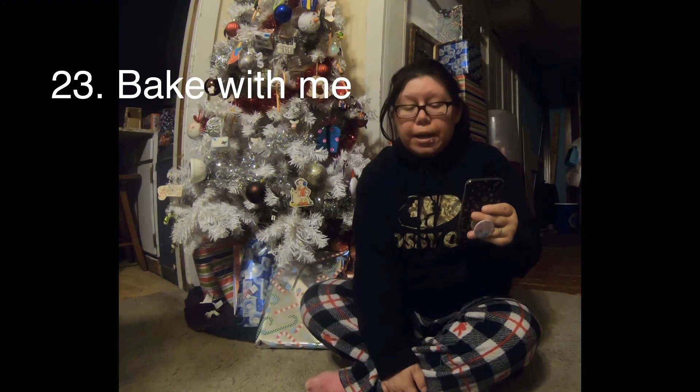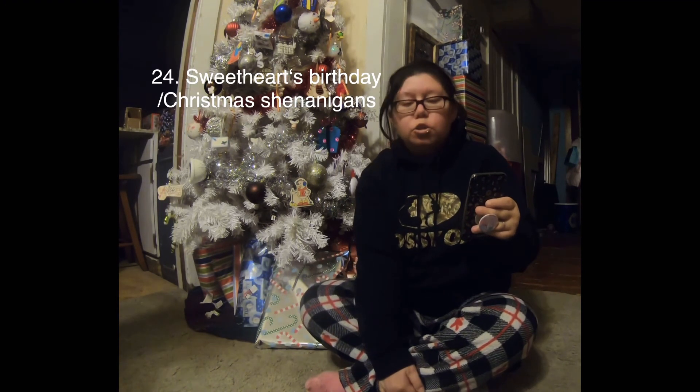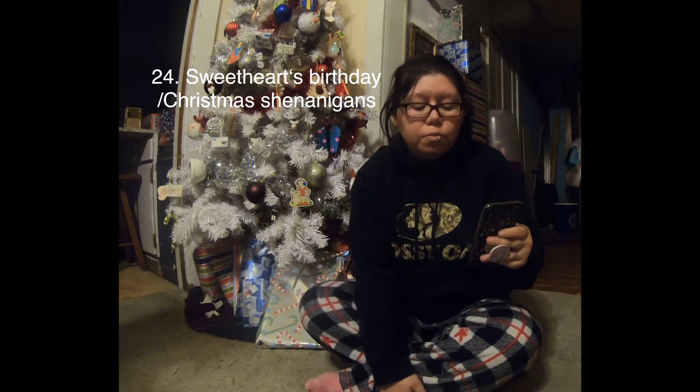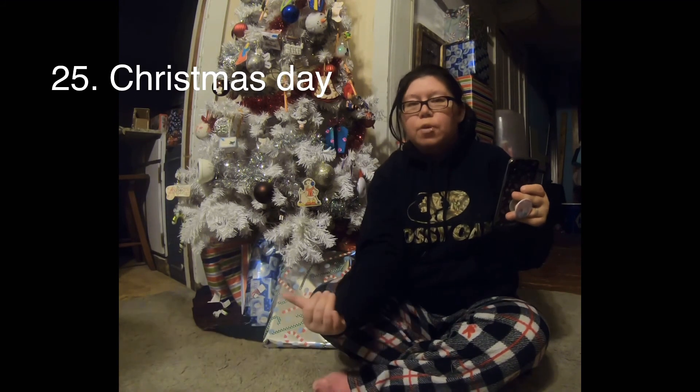Day 23: bake with me — I'm going to make some brownie Christmas trees for Christmas Day. That should be really cute. Day 24: it's my husband's birthday and Christmas shenanigans. We're going to celebrate his birthday, plus we're going to have Christmas with his sister, do a gift exchange, and we'll be at their house on Christmas Eve. Then Day 25, the big day: we're going to do Christmas Day — opening presents and the kids seeing what they got.